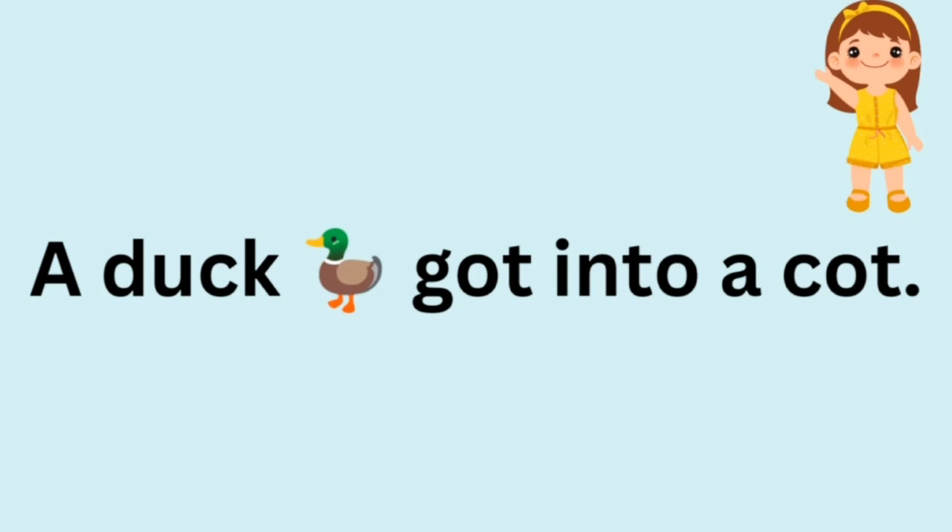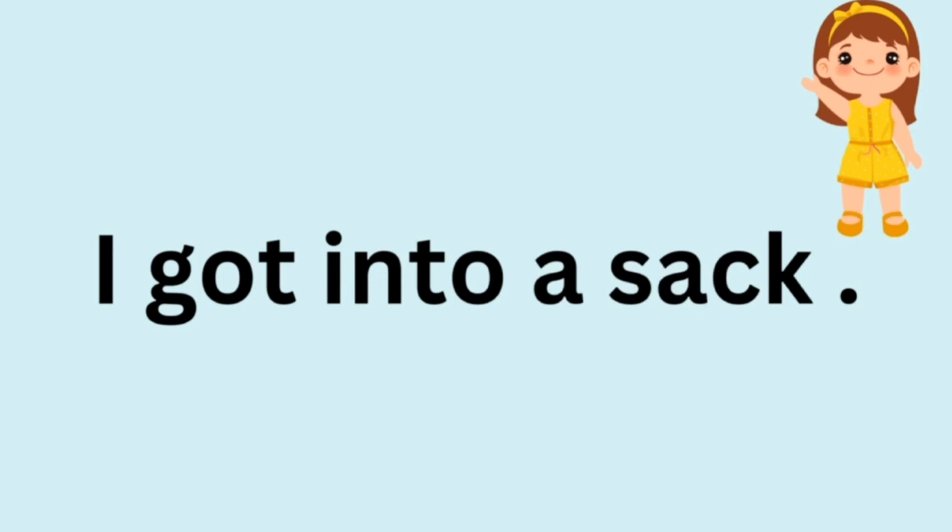A duck got into a cot. I got into a sack.